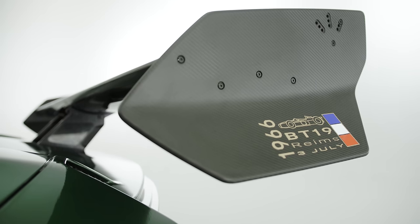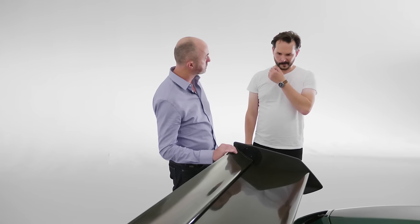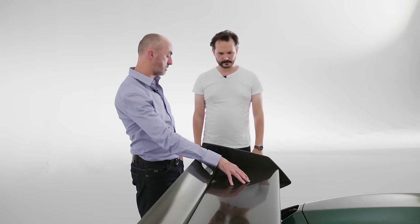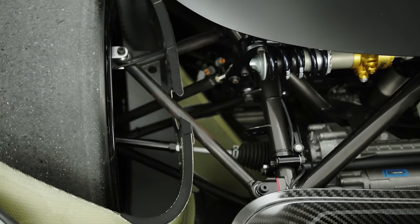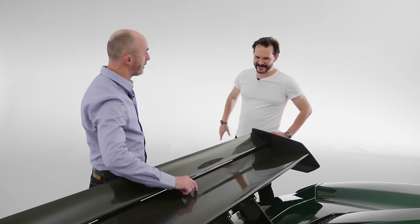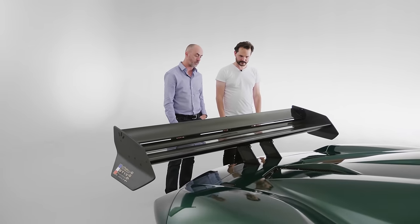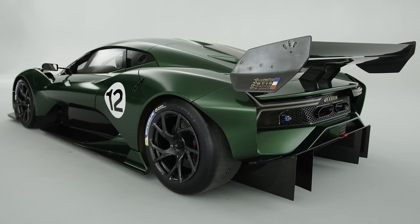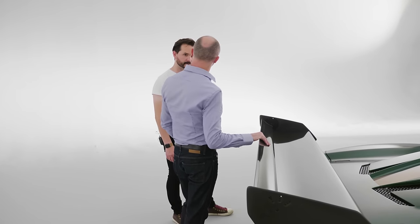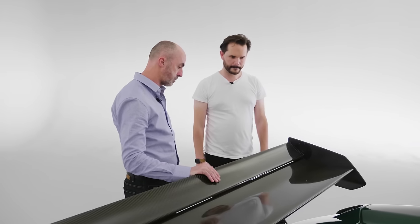The aero isn't adaptive — it's all fixed, though it can be dialled in and set up for your track day. There's no active aerodynamics; it's as a race car would be. We can make adjustments to the rear flap and the angle of the main plane, so there's plenty of adjustability in the rear wing. Ride heights also play a very key role in how the car balances. It's a pretty sizeable rear wing — full width of the car — which is a big key element to achieving the aerodynamic downforce we wanted, along with quite a big rear diffuser at the back.